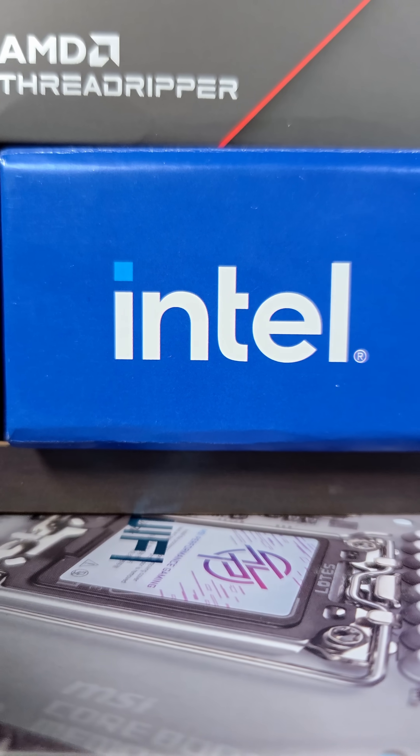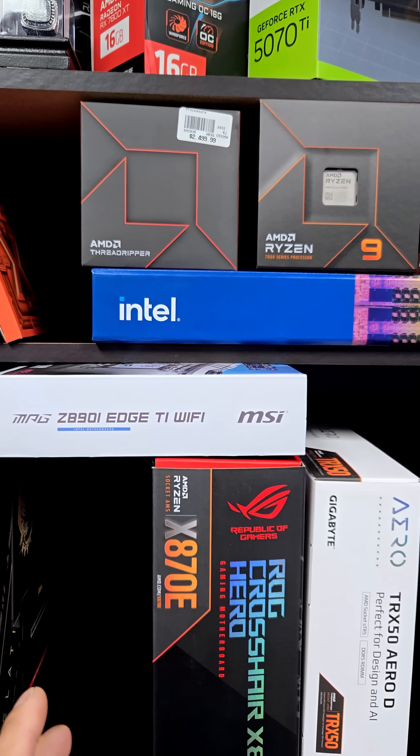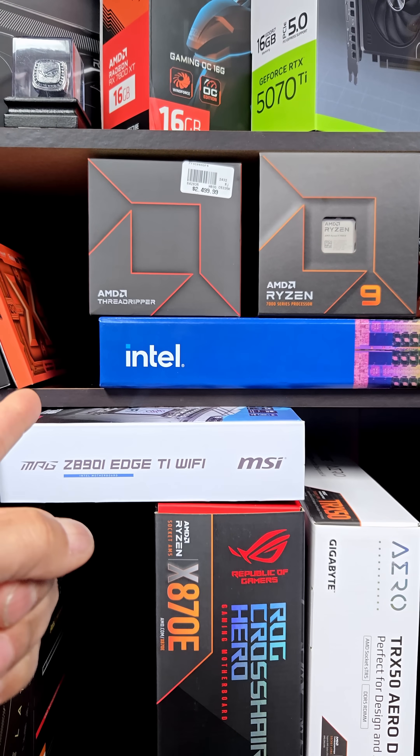Let's start with the GPU because that's very important for this CPU. One advantage Intel has always had over AMD's CPUs is the H.264, H.265, 4:2:2 10-bit hardware acceleration. AMD doesn't have that on their CPUs. Intel does.